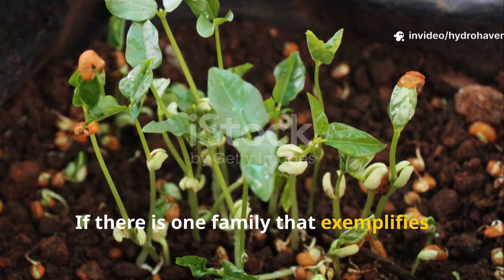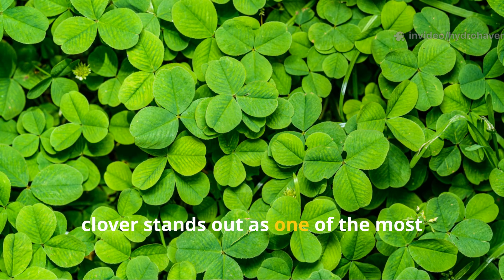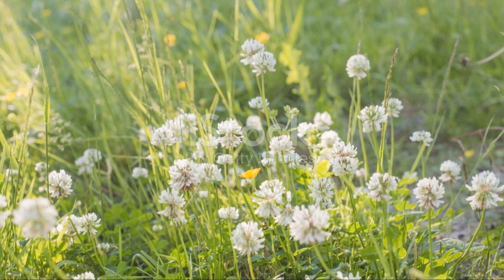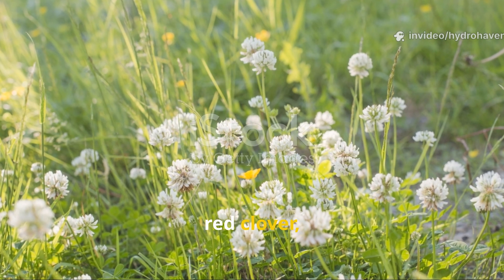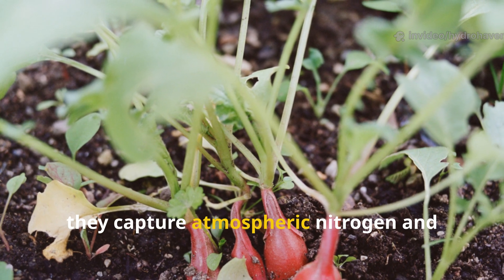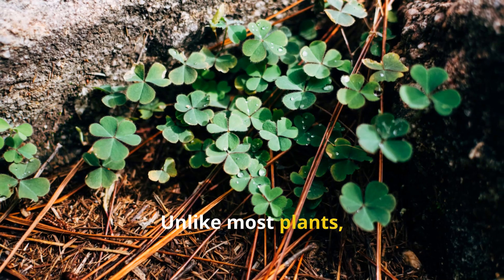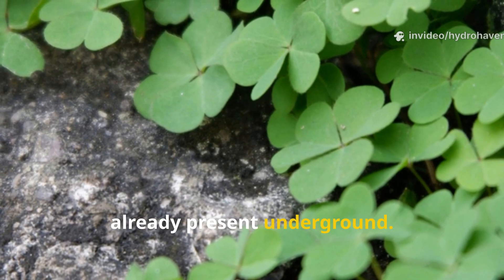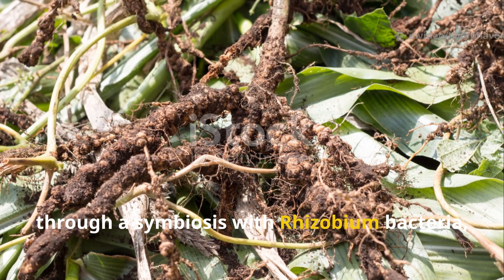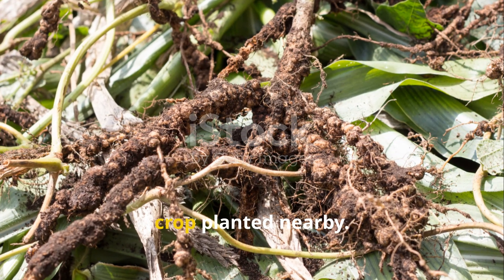If there is one family that exemplifies this principle, it is the legumes. Among them, clover stands out as one of the most effective soil feeding plants you can grow. White clover, red clover, and even the smaller Dutch varieties are all capable of something extraordinary: they capture atmospheric nitrogen and deliver it directly into the soil food web. Unlike most plants, clover doesn't rely solely on what's already present underground. Instead, through a symbiosis with rhizobium bacteria, it creates fresh fertility, enriching not only itself but also every crop planted nearby.